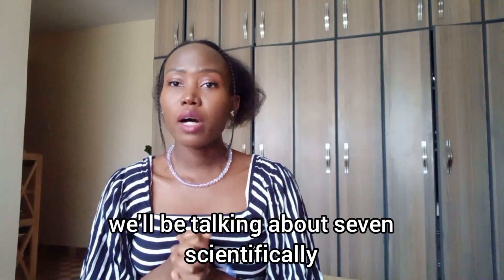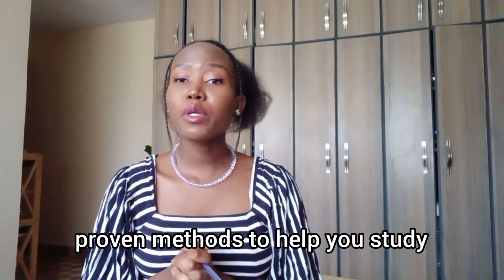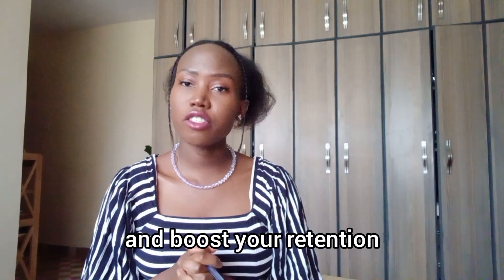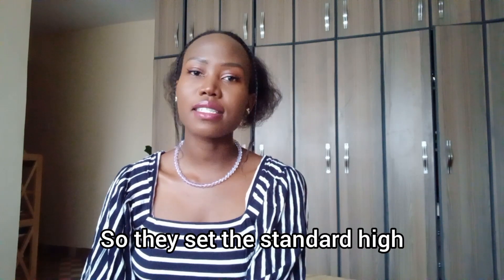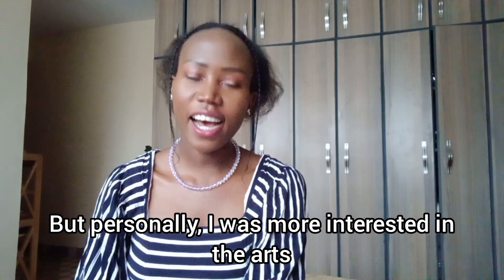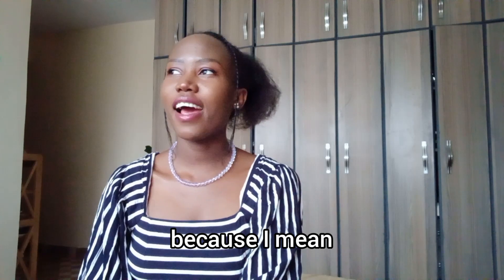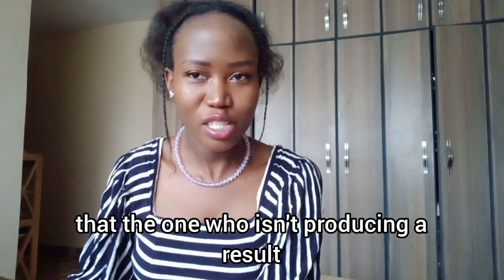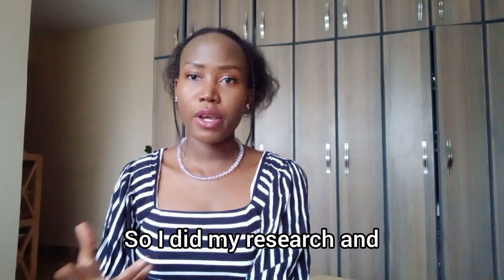In today's video we'll be talking about seven scientifically proven methods to help you study and boost your retention to pass your exam. My parents are professors — they're in academia and they're really smart, my siblings are super smart too. They set the standard high, but personally I was more interested in the arts and I found things like sitting down to study very difficult. I had to figure out ways to study, so I did my research.